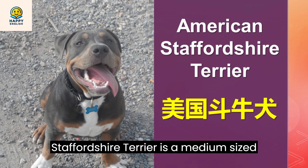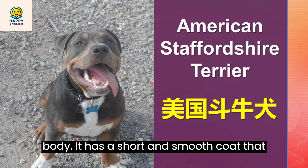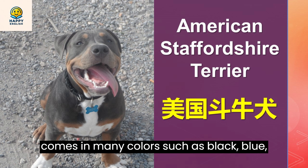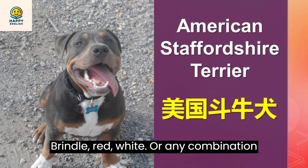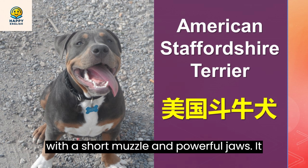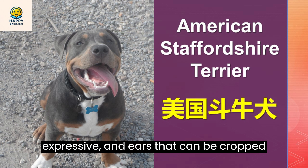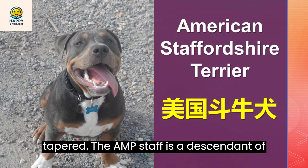The American Staffordshire Terrier is a medium-sized dog that has a muscular and athletic body. It has a short and smooth coat that comes in many colors such as black, blue, brindle, red, white, or any combination of these. The Amstaff has a broad head with a short muzzle and powerful jaws. It has dark eyes that are round and expressive, and ears that can be cropped or natural. The tail is short and tapered.